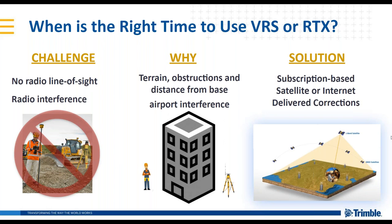Another challenge faced on some job sites is no radio line of sight or radio interference. This can be due to communication interference or obstructions limiting your communication link — such as trains or other obstructions between yourself and the base. There can also be interference from other sensors working in the same area, or cellular congestion limiting your internet availability. In this case, VRS may be used in some cases, but L-band satellite delivered corrections will also be available and may be used in more cases.